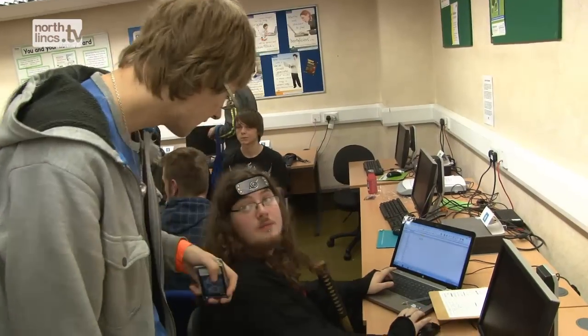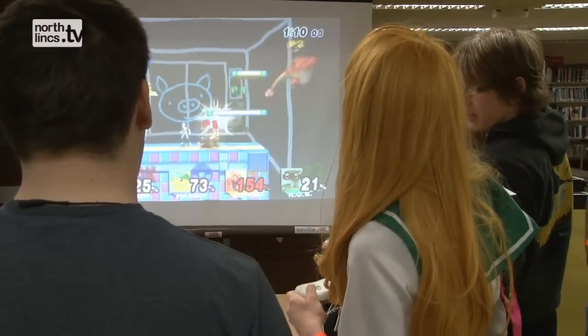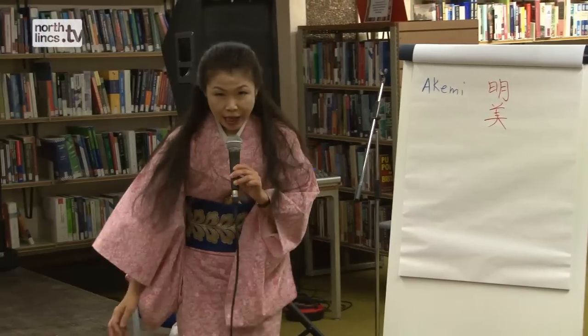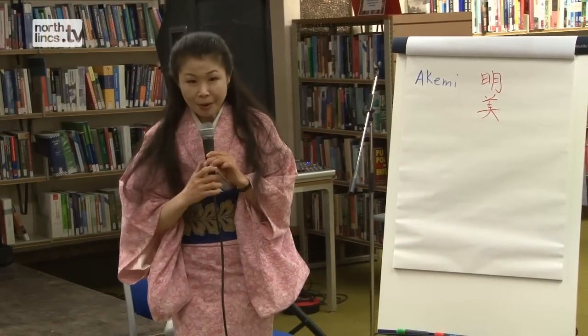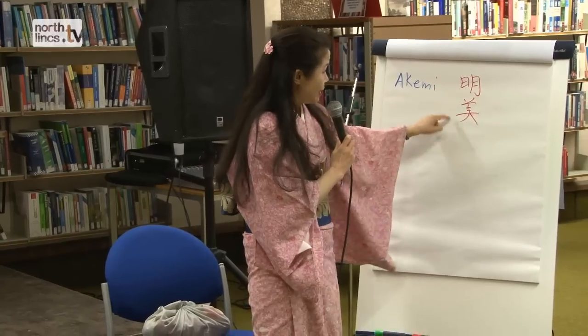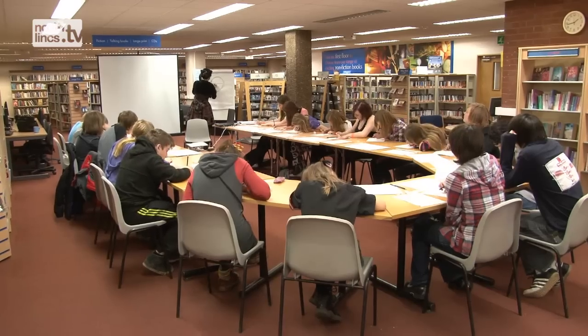One of the volunteers has run a Pokemon club and a Pokemon tournament. We have also managed to attract Akemi Soloway down from London. She has made tea for Boris Johnson and dressed Kelly Osborne in a kimono. She organises lots of big Japanese cultural events and has made some BBC documentaries.